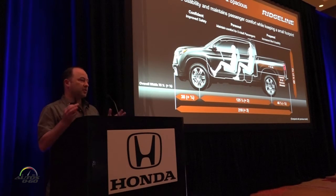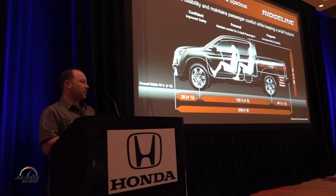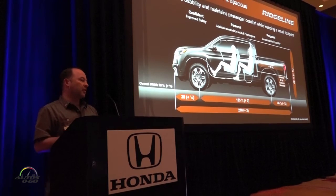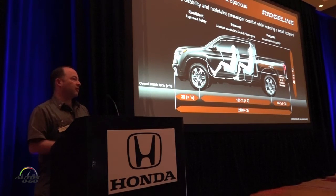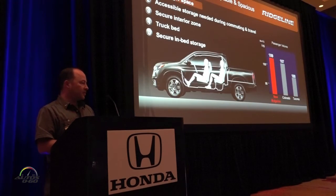As for the package: our original Ridgeline hit the sweet spot for size — everybody said it's just the right size. They loved the cabin space and the bed space. There were some requests for a slightly larger bed, and our own motorcycle products have continued to grow over the years, so we needed to make the bed a bit longer to package our own equipment. We added about three inches to the wheelbase and put that extra length into the bed, making it about four inches longer than before, while maintaining passenger comfort and a very compact exterior package.